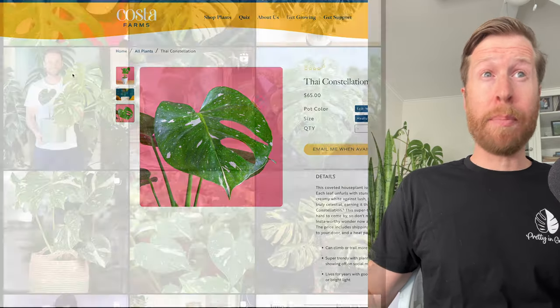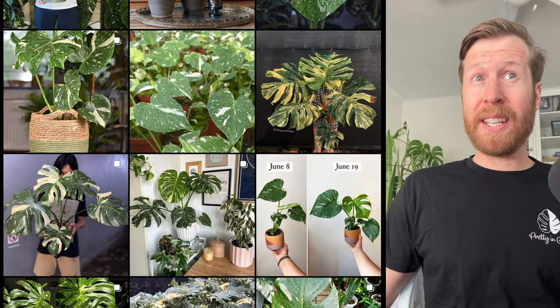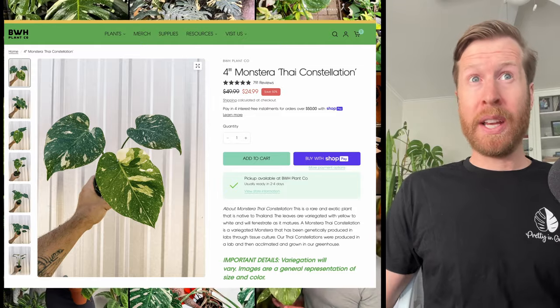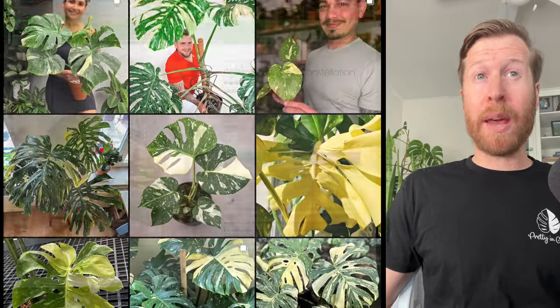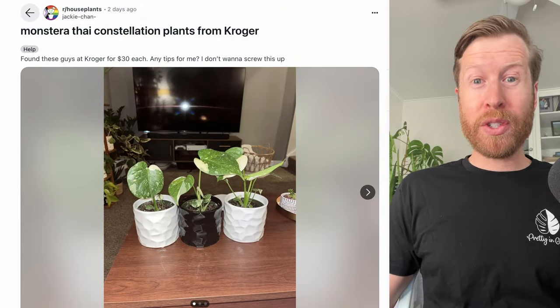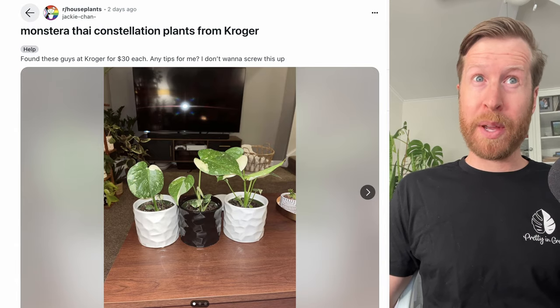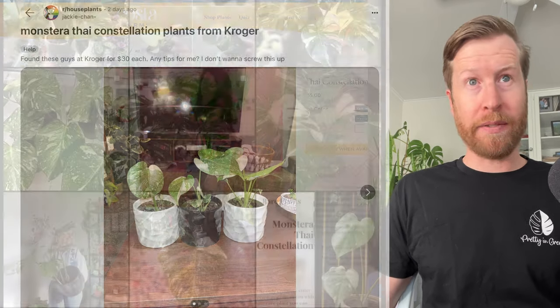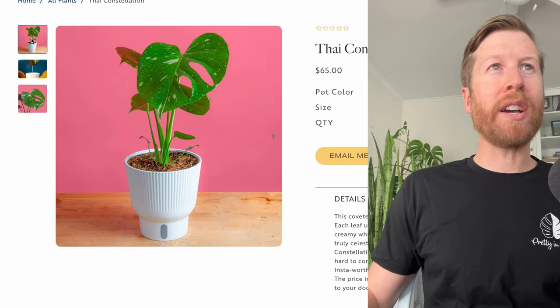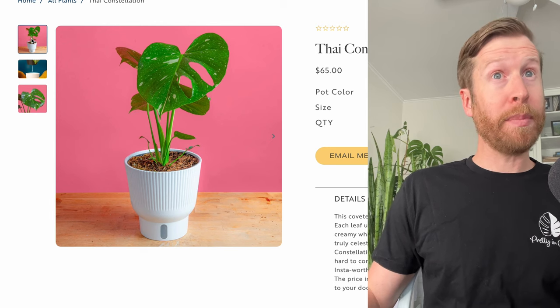A few other e-commerce companies have already dropped prices for the 4-inch pot down to between $20 and $30, and a lot of people were reporting getting them at Kroger for about $29 for a 4-inch ceramic pot, which I assume came from Costa Farms. The variegation doesn't look incredible on these, but they are Thai Constellation and they look like they came from tissue culture.